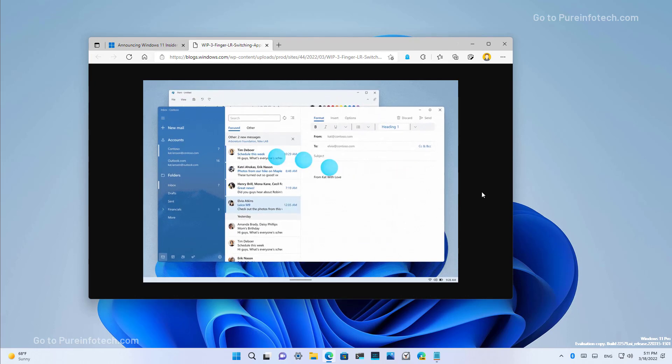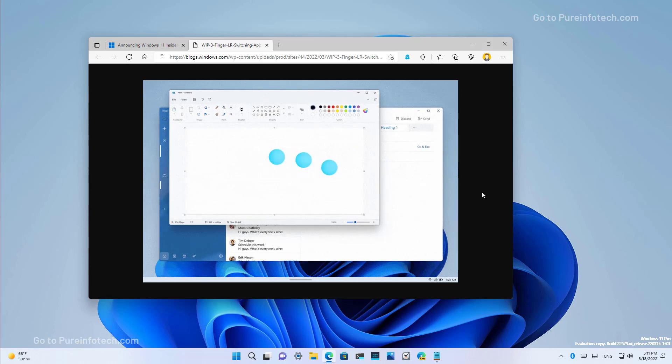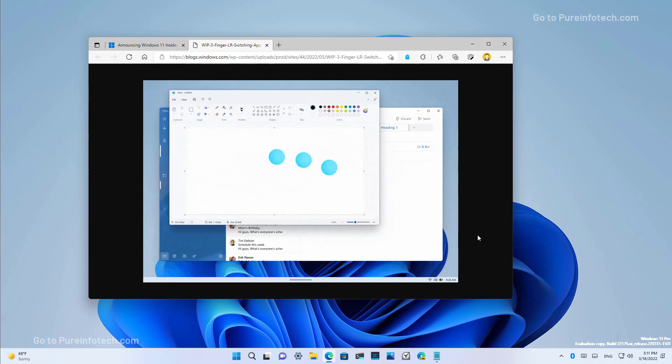For touch, you can now use three fingers to swipe left and right to switch between virtual desktops.